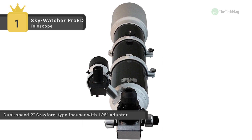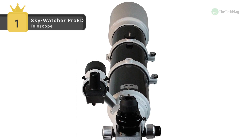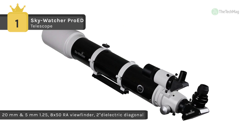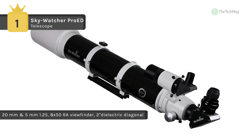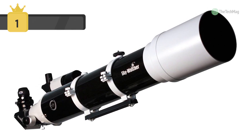It also provides a foam-lined aluminum carrying case to store and transport the OTA safely. Its two-speed Crayford-style focuser helps make fine focusing fast and precise without backlash. It is compatible with any Alt-AZ or equatorial mount with a Vixen-style saddle.